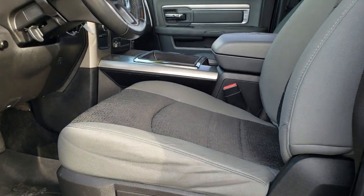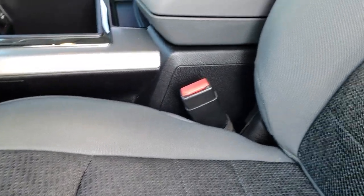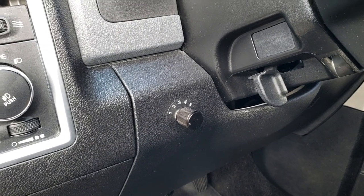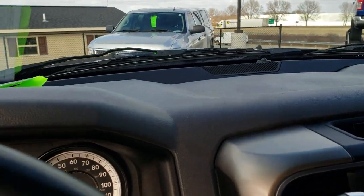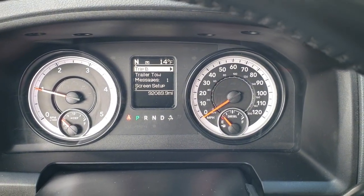Inside, the Bighorn package gives you the gray cloth interior. There are no rips or tears on these seats — they are in really nice condition. It has a power driver's seat, WeatherTech floor mats throughout, driver's side lumbar, and this one does have a tuner in it. Auto headlamps, power windows, power locks, and power mirrors. As we hop inside the truck, you can see that this one has 92,089 miles.